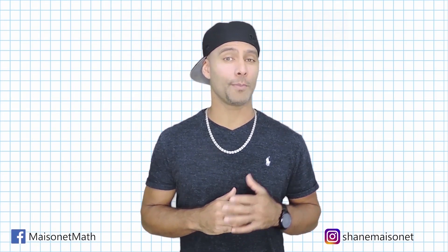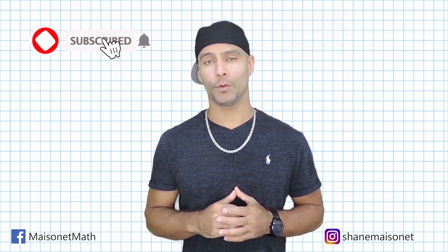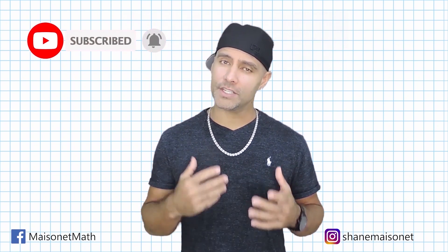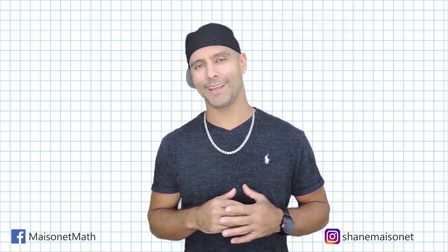Thanks for checking out this math tutorial. Please don't forget to hit that subscription button and activate notifications so you can be informed as I upload new math tutorials that just might help you with your math homework. Until next time, this is Shane Masonette with Masonette Math. We'll see you next time!